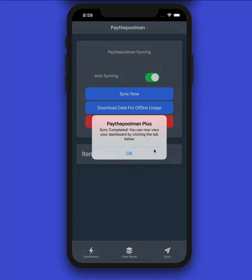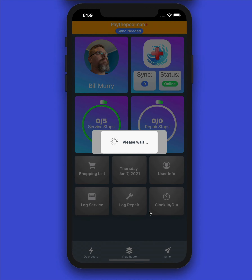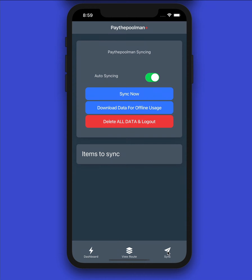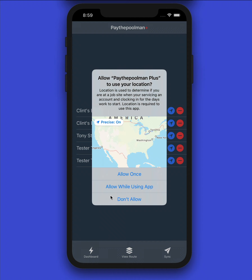Once you log in, it's going to take you straight to our sync page because we need to download information to your device about you, your routes, and possible service stops. We can see right here that the sync is complete, and we'll hit OK. Now it's going to do some calculations on that data. Looking at the bottom tabs — anytime you're asked for your location, make sure you allow it, because certain features will not be available if you deny it. We recommend selecting 'Allow While Using.'